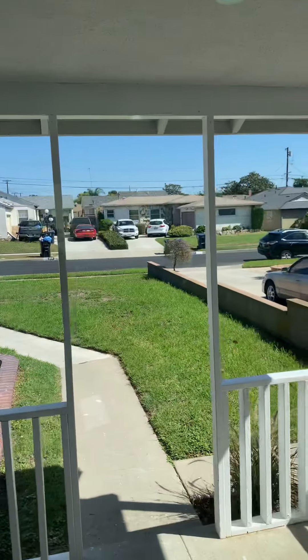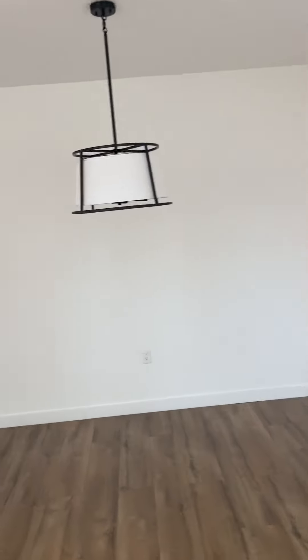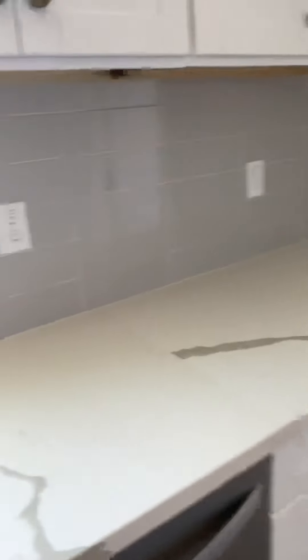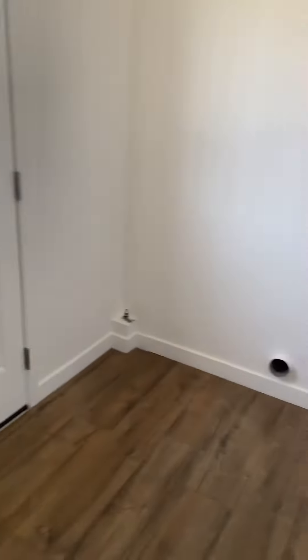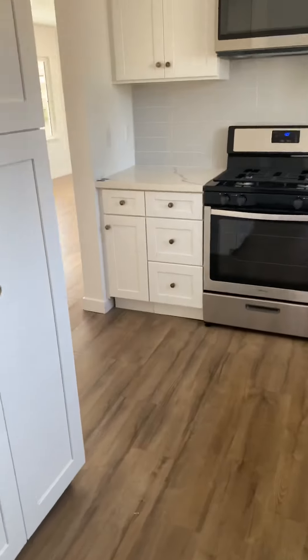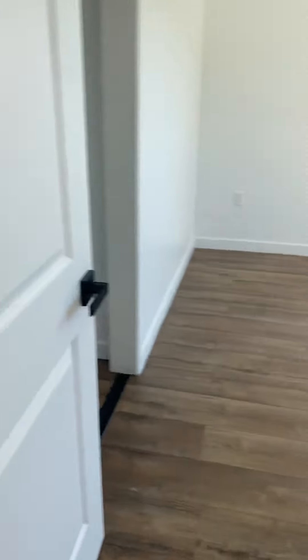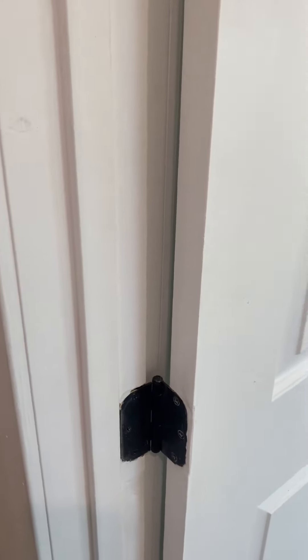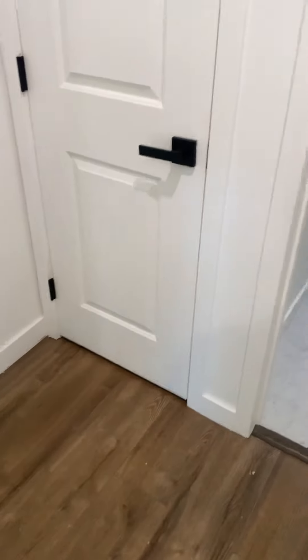Nice picture window, recessed lighting, dining room area with a nice pendant light, kitchen with nice quartz counters, new appliances, black accents throughout, washer and dryer hookup, and a laundry area. I like how they kept the black accent consistent with all the fixtures — even the door handles are black, and it goes with the floors.